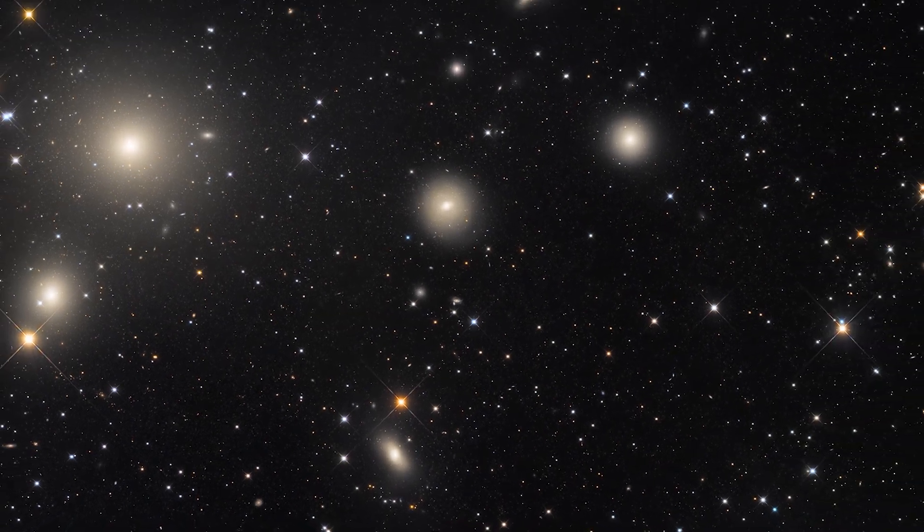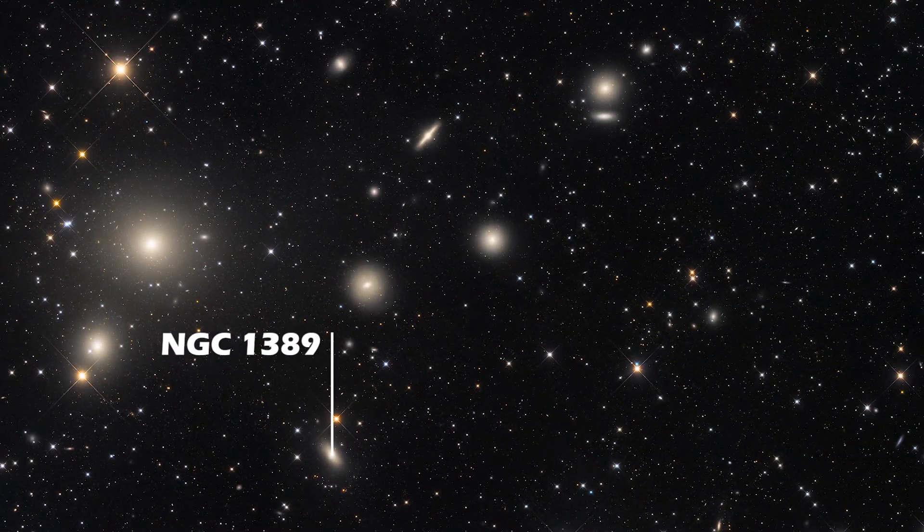A little to the northeast of NGC 1389 lies another elliptical galaxy called NGC 1379. Studies of the globular clusters within these galaxies give us a clue about their past mergers with other galaxies.